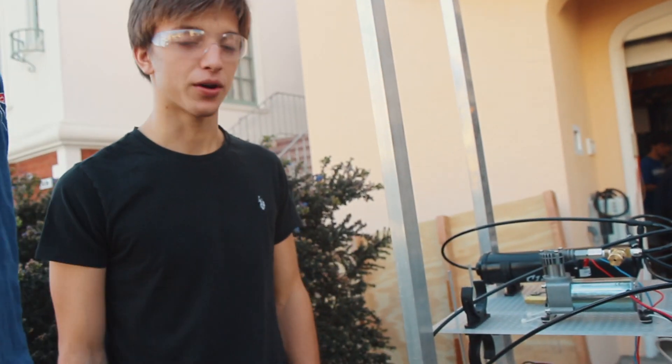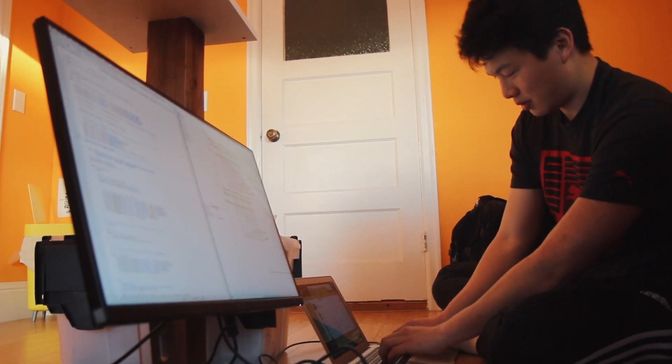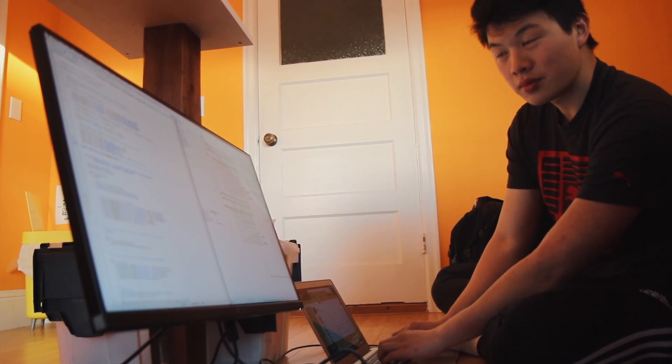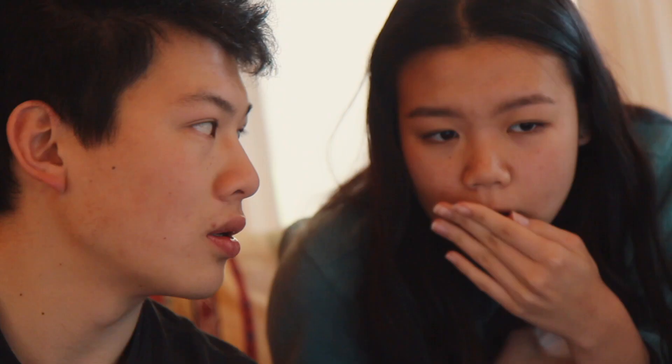On the programming side of things, it's difficult to program a robot that doesn't exist yet. We've been working with our old robot, developing our PID capabilities and making it possible for our robot to control the position of various subsystems autonomously without a driver controlling it.